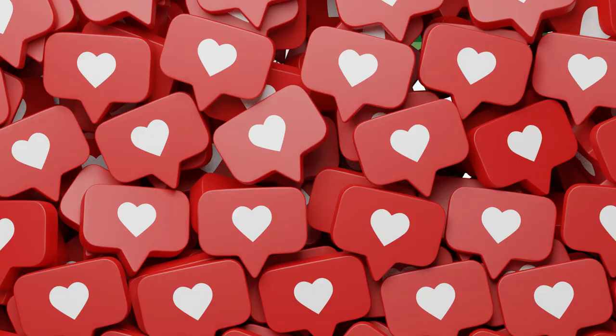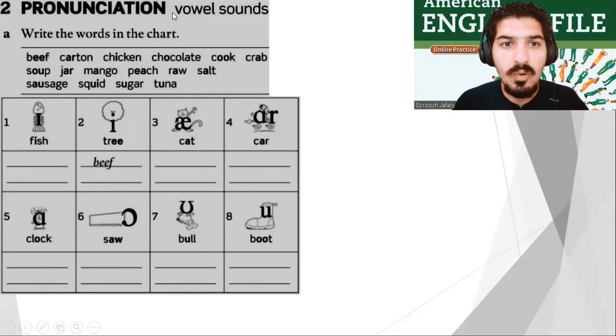Part two: Pronunciation — Vowel Sounds. A: Write the words in the chart. We have fish, tree, cat, car, clock, saw, bull, boot. Take your time. Now I need you to listen and check.